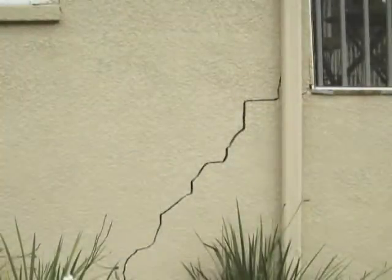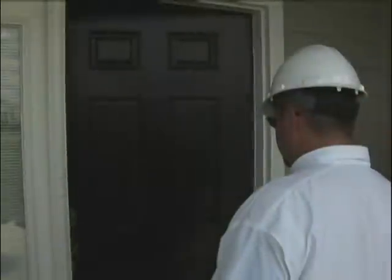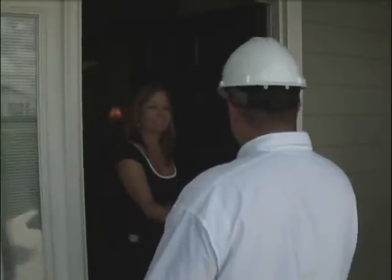On the interior, these problems show up as uneven floors, sticking doors, cracks in your sheetrock, as well as many other signs. Once it has been determined you have a foundation problem, you need an experienced, reputable company that will get the job done and stand behind their work.